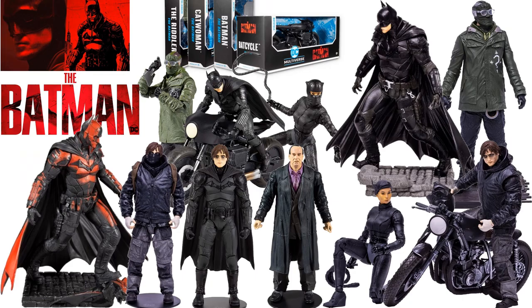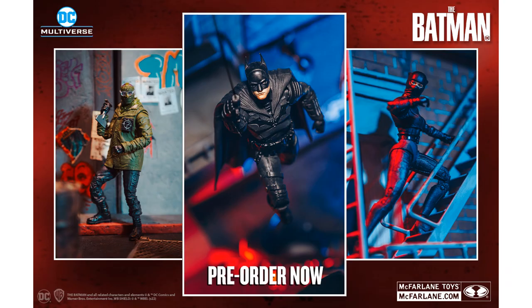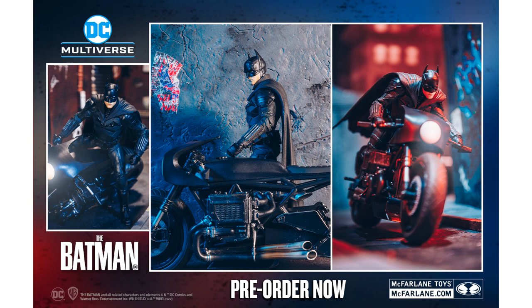What's up, you guys? It's Jack. Here with another McFarlane Toys video, this time covering DC Multiverse McFarlane Toys Batman figures with Robert Pattinson. The first wave consists of three figures, a bike, and a 12-inch statue — the Batman, Catwoman, and Riddler figures from the Batman movie coming out in 2022, plus the Bat Cycle.